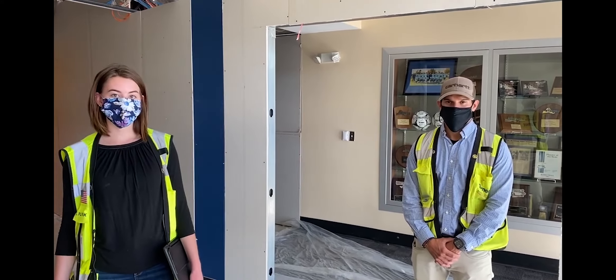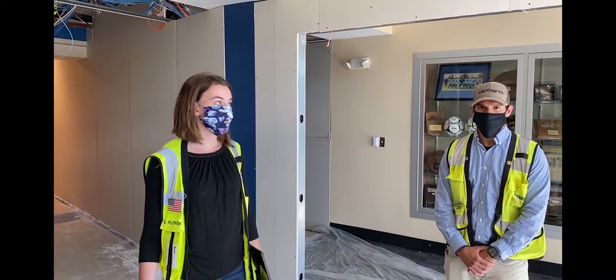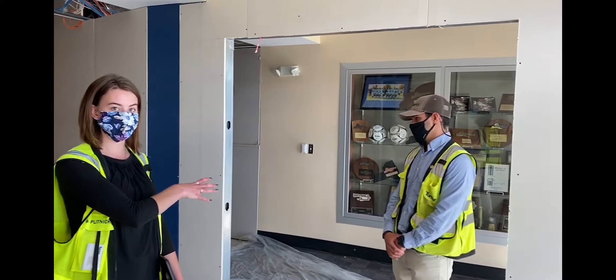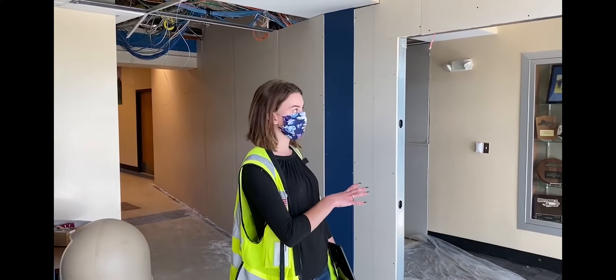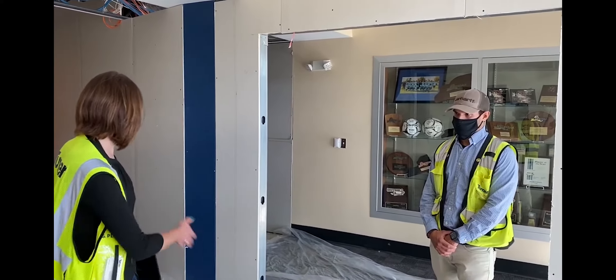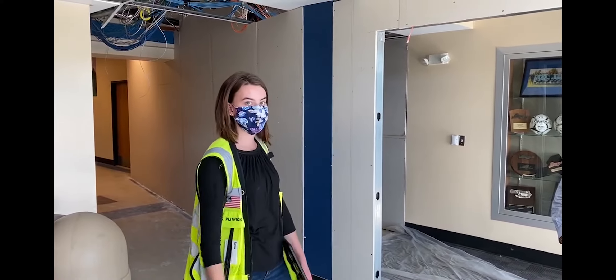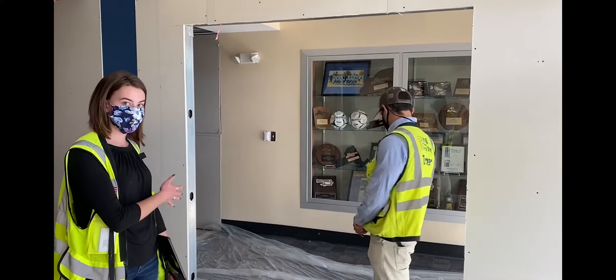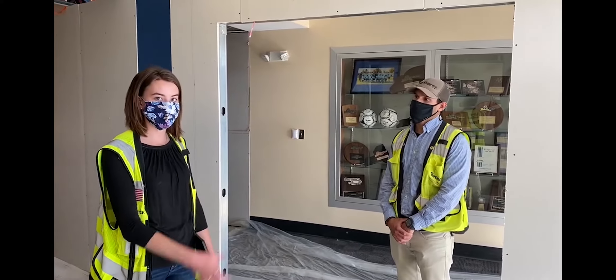Hey everyone, it's Sarah again. We're over at the high school now and we wanted to show you the temporary partition that's going to separate the construction going on through the school year from the students. This partition is not fully done. There will be doors here and it will separate — the students can be on this side and the construction workers can be on that side. They have their own entrance. If you walk through here, down the partition, we can go down to the guidance and the art suite.